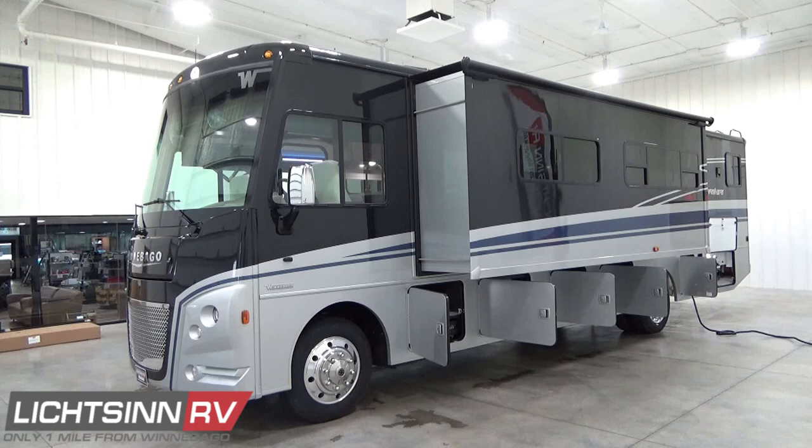Now equipped with the new Ford F53 chassis with the 7.3-liter V8, as well as all-new interiors, America's best-selling Class A gas coach — the Winnebago Adventurer — is packed with user-friendly features and more value than ever before. In a nimble length with a bath-and-one-half floor plan, the Winnebago Adventurer 35F offers plenty of living space and ample storage, whether you're planning a weekend getaway or the adventure of a lifetime.